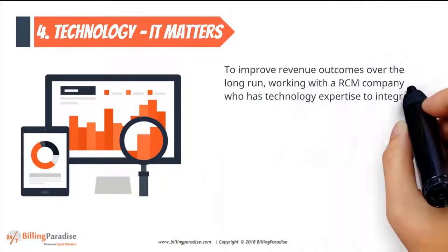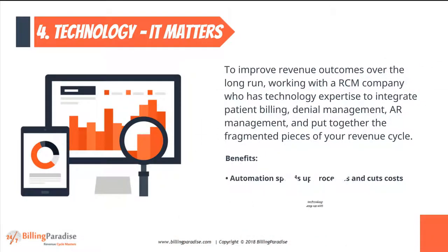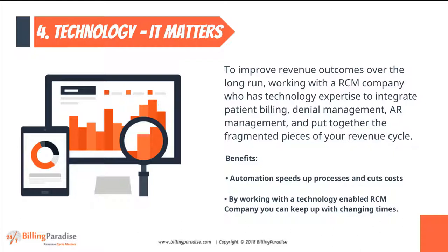Factor 4: Technology — IT Matters. To improve revenue outcomes over the long run, work with an RCM company that has technology expertise.